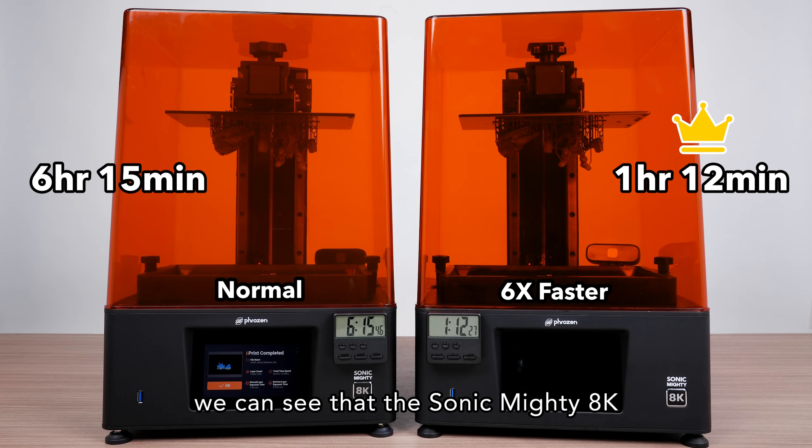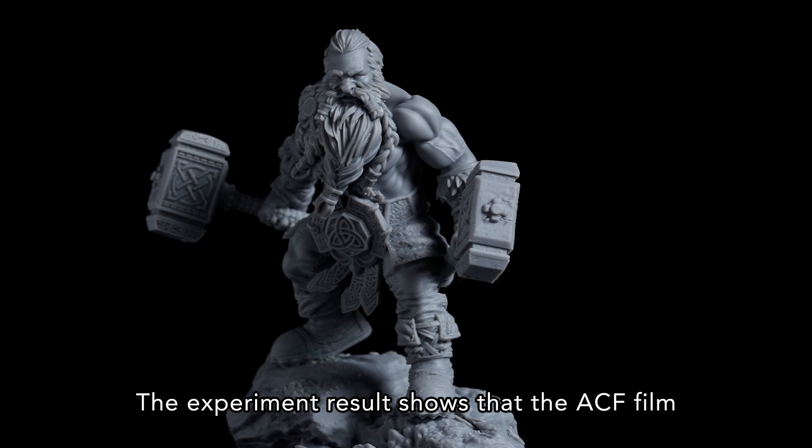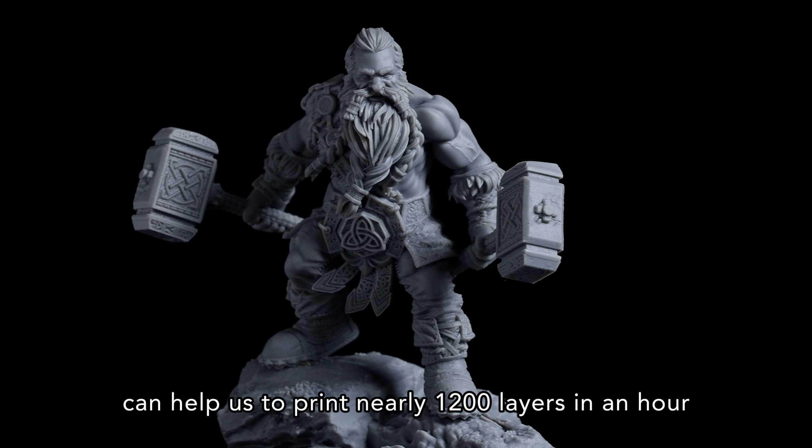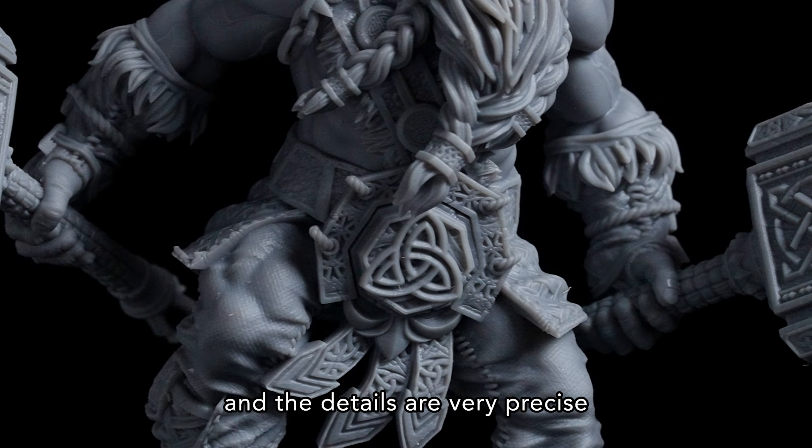From the result, we can see that the Sonic Mighty 8K with an ACF film is up to 6 times faster than the one with the NF-EP installed. The experiment result shows that the ACF film can help us to print nearly 1200 layers in an hour, and the details are very precise.